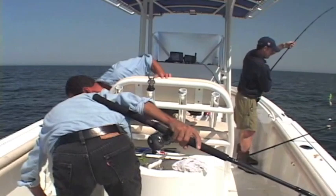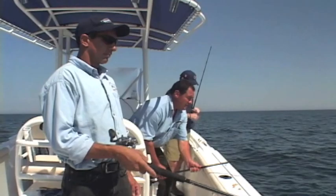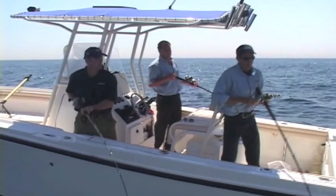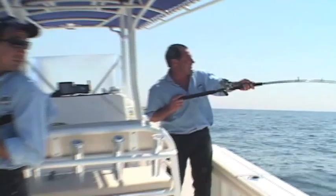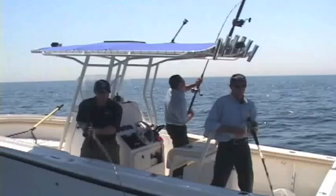There we go. Nice, Andy - on the diamond jig. Hit it on the floor? Yeah, just as it fluttered down. I'm getting popped here. There he is. That's nice, Rich. A couple of fish on here. Looks like we're on top of them. That feels a little better, Andy.